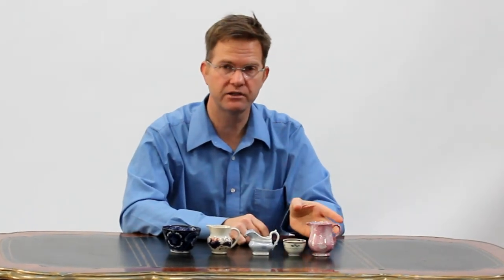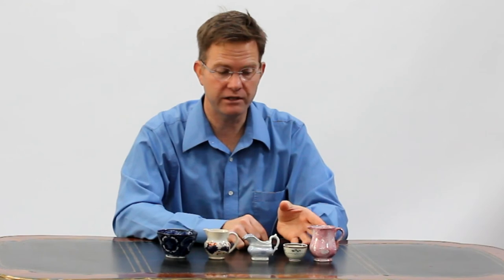Each of these pieces individually is very affordable. At auction, they might bring between $20 and $100 a piece. However, each represents a fascinating area of collecting.